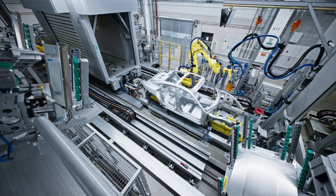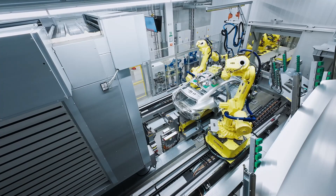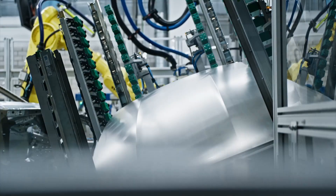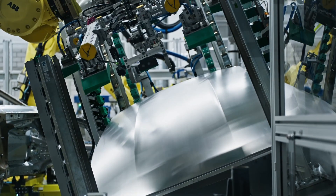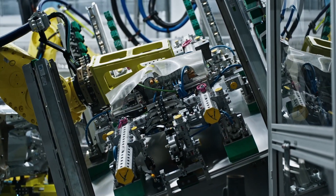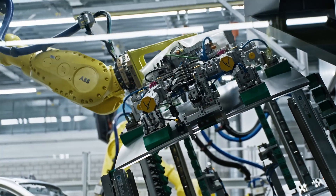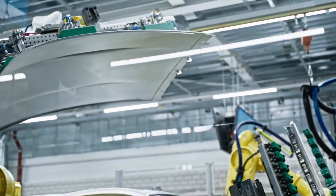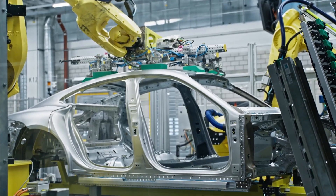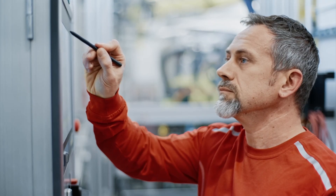These processes employ cutting-edge technologies. In each Taycan body produced, a total of approximately 700 flow-bore screws are installed. These screws play a crucial role in securing various components of the vehicle's body together, ensuring structural integrity and safety. Flow drill screws tap the threads required themselves and attach steel to aluminium in an optimal manner. Other processes used include punch riveting, aluminium laser beam welding, and clinching.